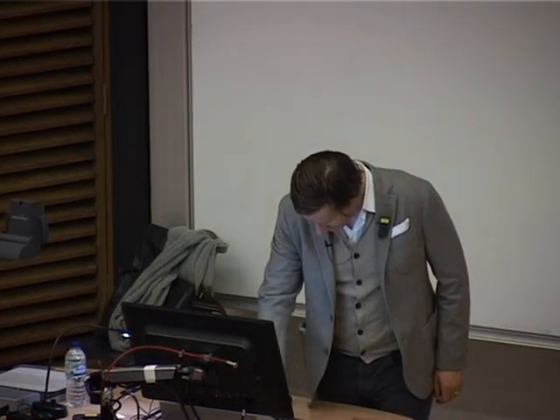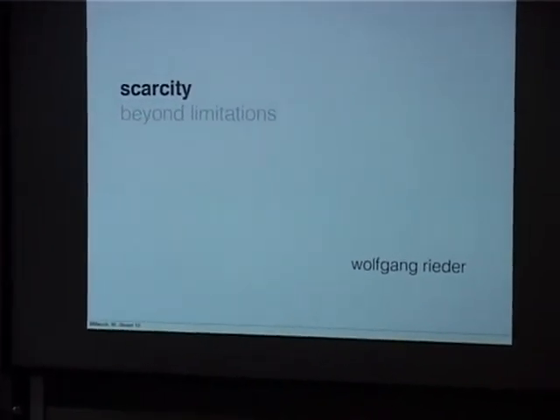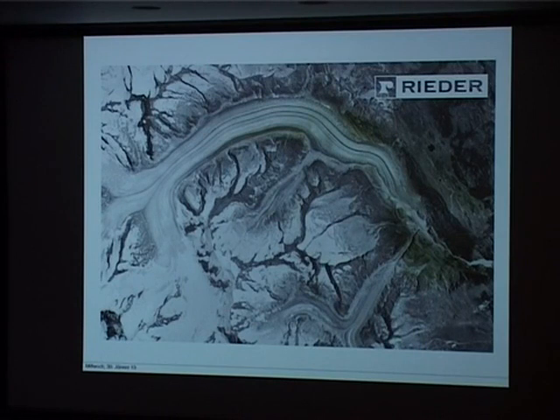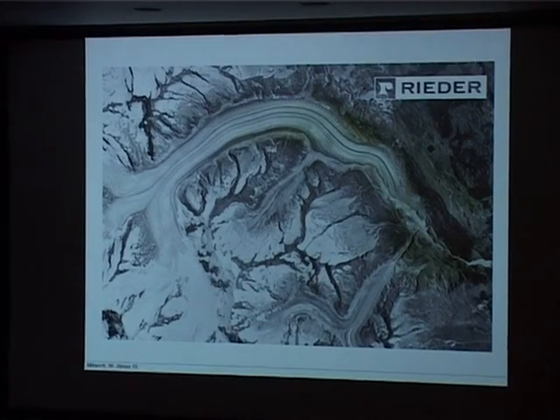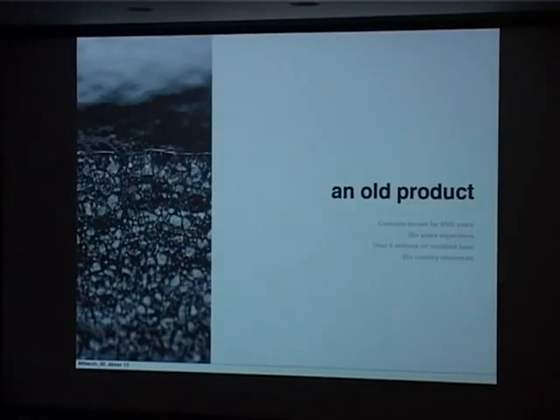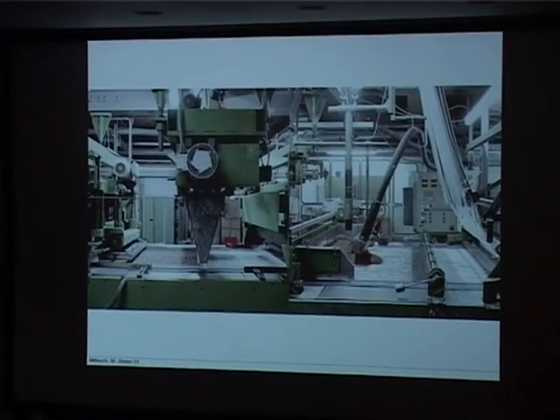Good evening everybody. Thanks, Alicia, for your nice introduction. Thank you for having me here tonight. My name is Wolfgang Rieder. I'm the chairman and founder of a company called Rieder. I like this picture because it references what we do — we take material which is temporary and forced by shear forces into smaller gravels, and we turn it into green ones.